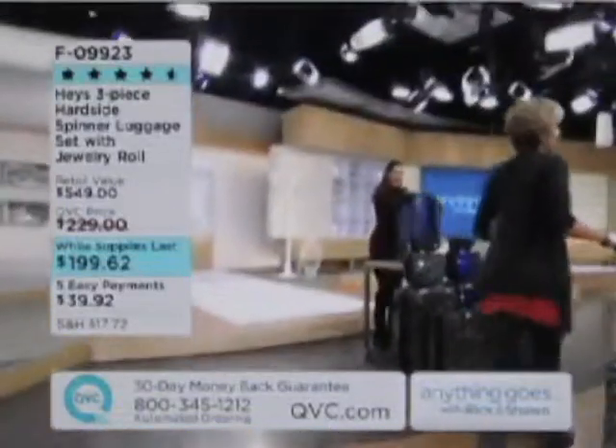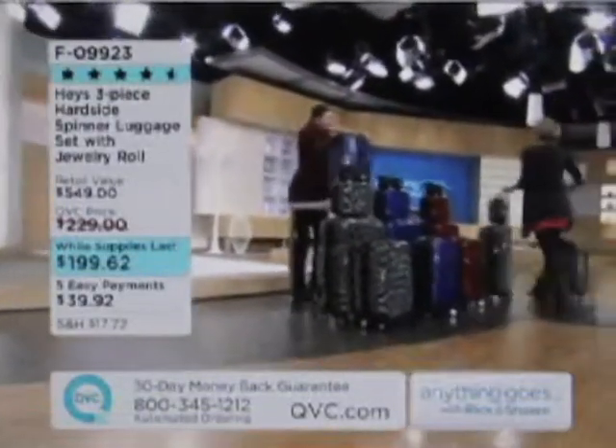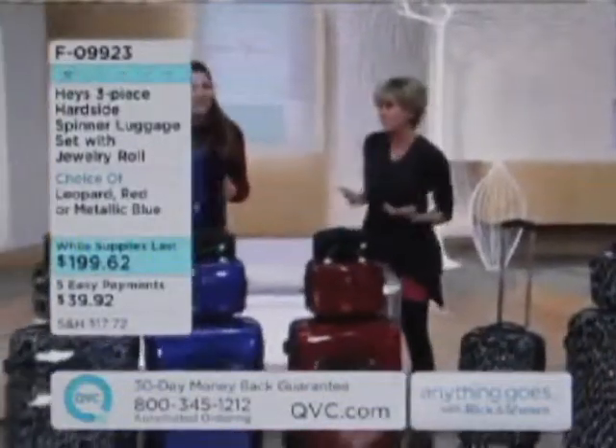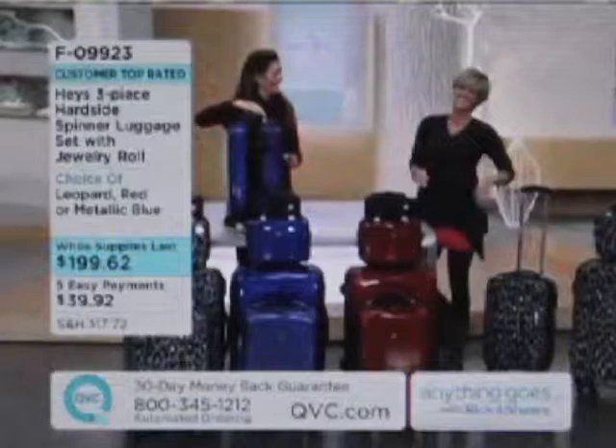I'm just saying, not only do I love Haze, but largely you don't find luggage so cool that you would also be like Dance Party USA with it. That's amazing. How fun is that?